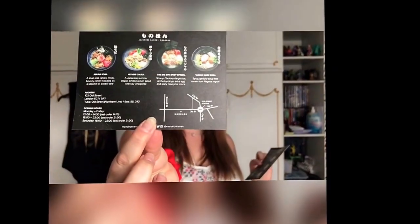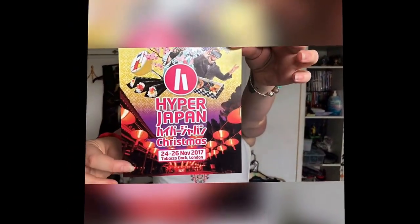I also grabbed two postcards advertising authentic Japanese ramen coming to Old Street — they have different pictures but show what the restaurant sells on the back. I just liked the pretty pictures. The last thing we picked up as we walked out was a flyer for the next Hyper Japan, which is happening around Christmas — November 24th to 26th, 2017 — at Tobacco Docks in London again.